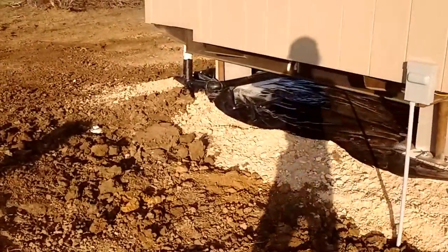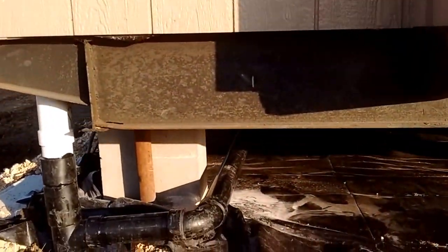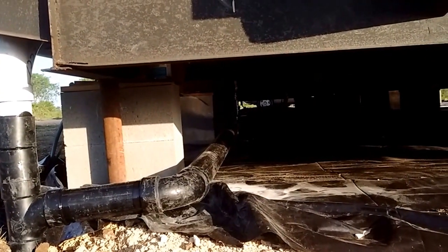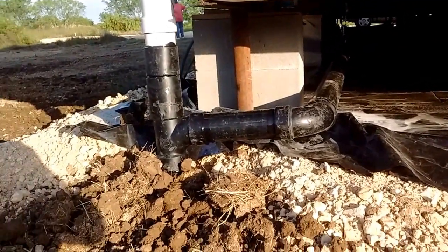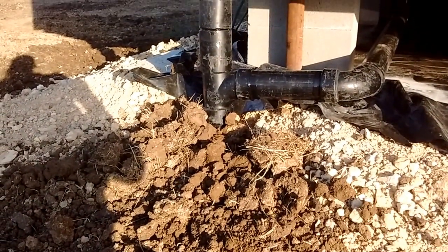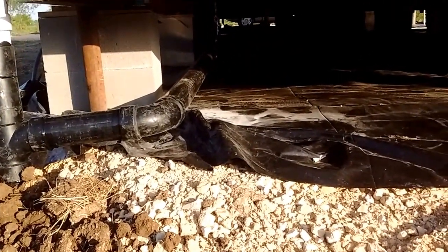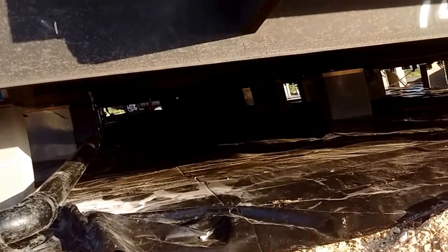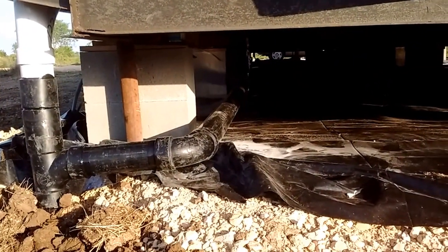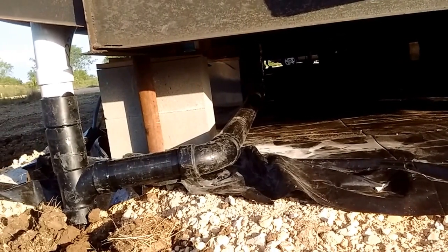You can see back here where they came in and ran a big long run of waste pipe and drain. This goes down in the ground here into the aerobic system. They had to tie in at 3 to 4 different places because there are various drain locations on the house — kitchen drain, bathroom drain, things like that are all tied in now.